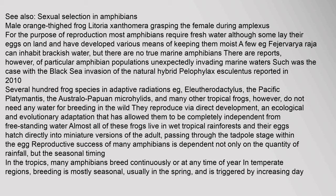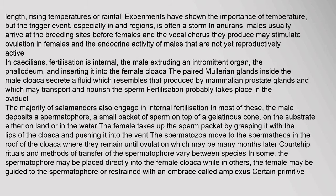Reproductive success of many amphibians depends not only on the quantity of rainfall but the seasonal timing. In the tropics, many amphibians breed continuously or at any time of year. In temperate regions, breeding is mostly seasonal, usually in spring, and is triggered by increasing day length, rising temperatures or rainfall. In frogs, males usually arrive at the breeding sites before females, and the vocal chorus they produce may stimulate ovulation in females and the endocrine activity of males that are not yet reproductively active.